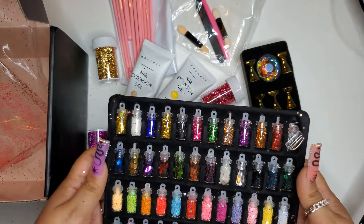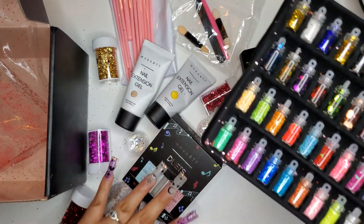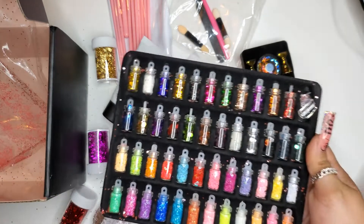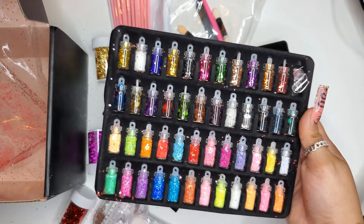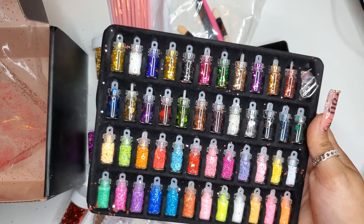This month was a lot of glitter, foils, and our normal duets, but I'm very happy with this month's box. Let me know what you guys think about it. Thanks for watching, have a good one!